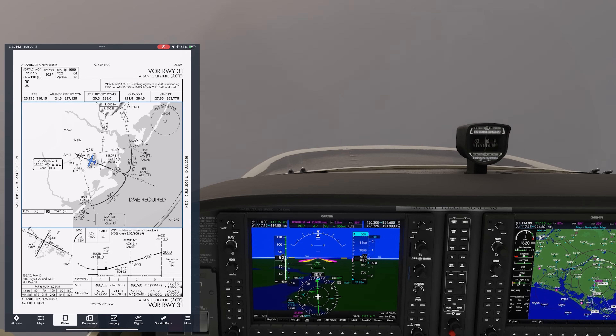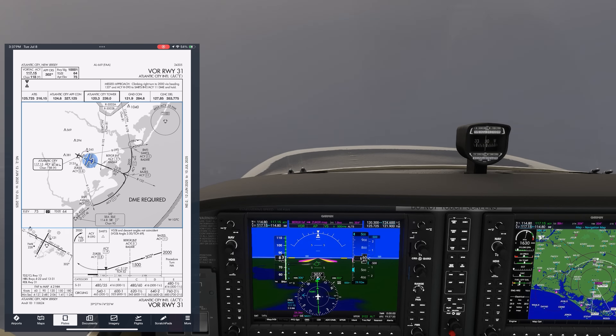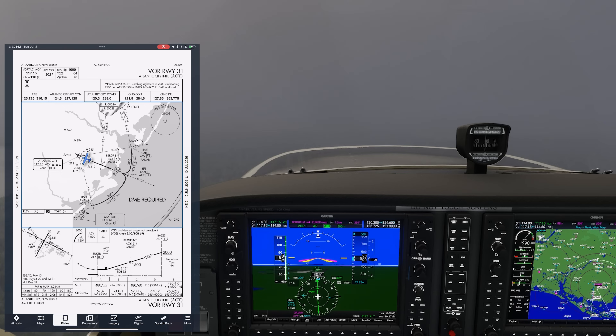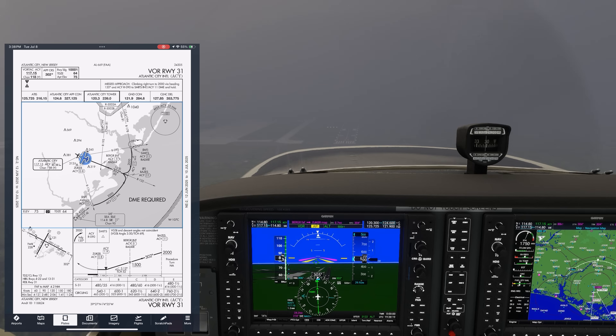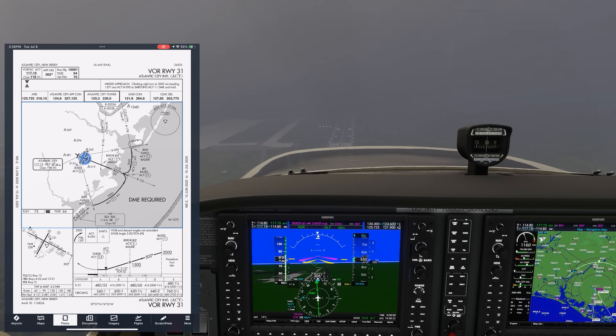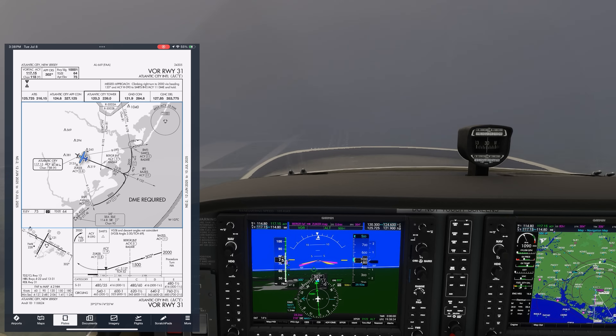Technically, this is the only part of the approach where we actually need to be monitoring the VOR, but it's safer to start further out. We level off at 500 — just above the MDA — and get to 1.9 DME, which is the visual descent point. We don't have the runway in sight, but in our slow Cessna with a 10,000-foot runway, we can push it a bit further. This is the kind of thing we should brief — where to decide to go missed; it doesn't have to be at the VDP. We pick up the runway at 1.6 DME, still 0.8 miles from the missed approach point at 0.8 DME, so we can go below MDA and descend to land.